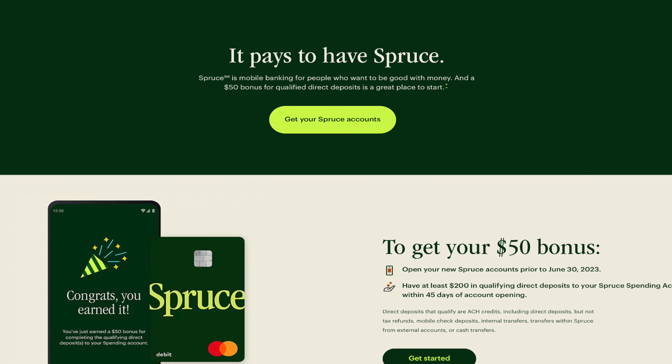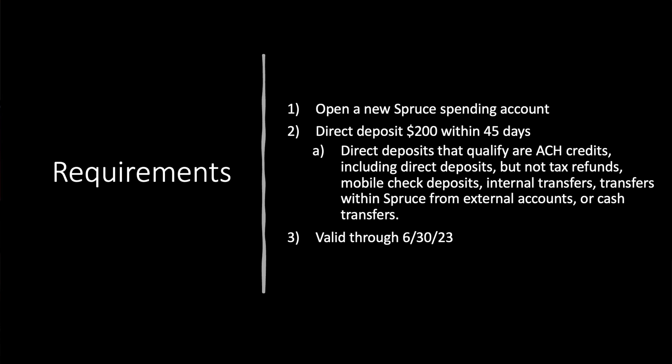You're here for this $50. So what do you need to do to get it? It's actually pretty easy. Open a new Spruce Spending Account — basically a checking account, a neo-fintech-ish type bank, I think it's owned by H&R Block. Then you need to direct deposit $200 within 45 days of account opening. Direct deposits that qualify are ACH credits, including direct deposits, but not tax refunds, mobile check deposits, internal transfers, transfers within Spruce from external accounts, or cash transfers. This offer is valid through June 30th of 2023.